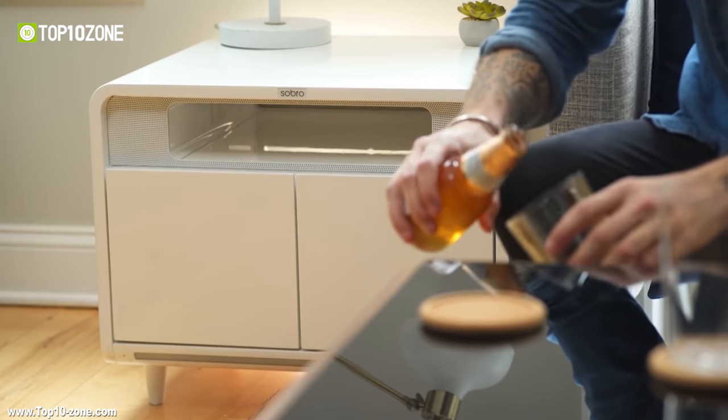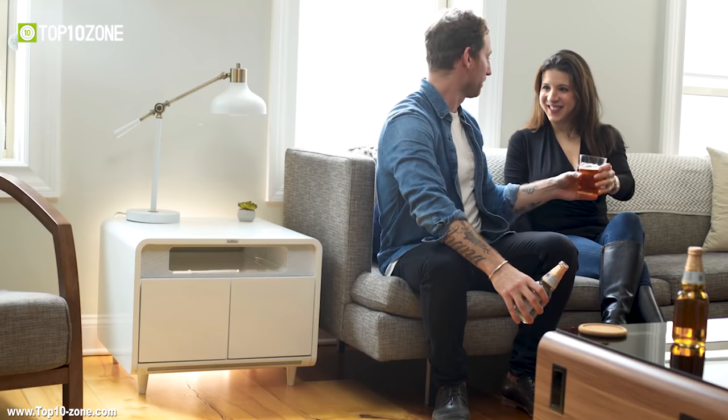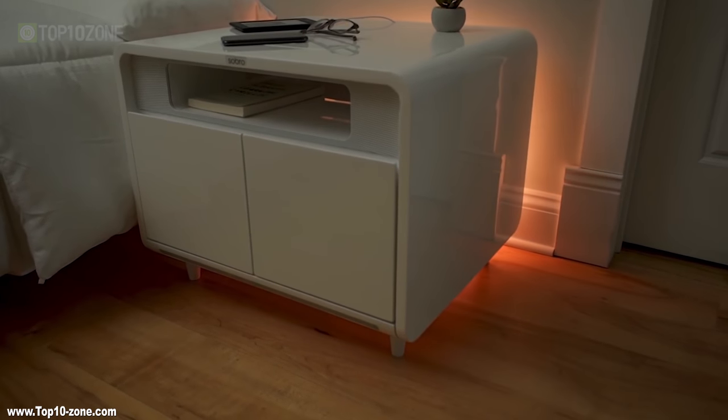Whether you're using it as an amazing end table or your next-gen nightstand, the Sobro Smart Side Table will seamlessly integrate and change your lifestyle.